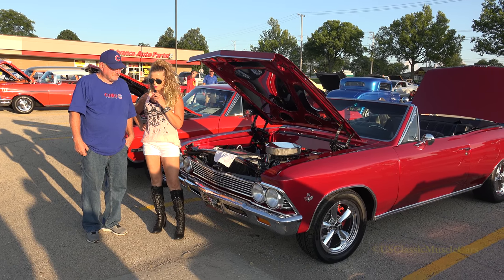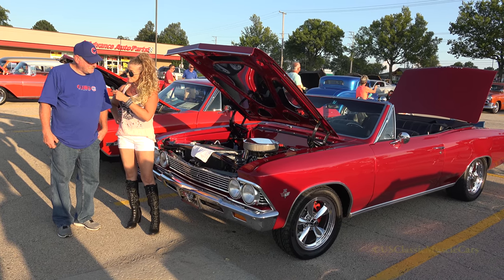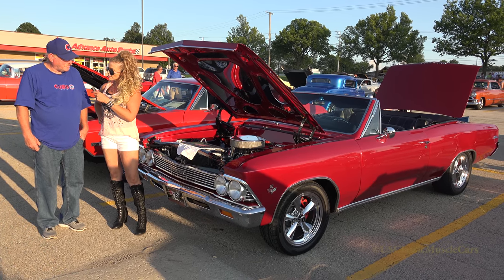I'm out here in Downers Grove at the Cruise Night, and I'm with William Delphiaco. What did you bring with you tonight? A '66 Chicago convertible.